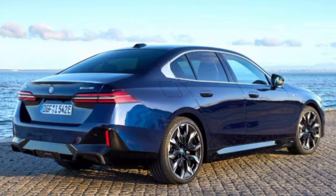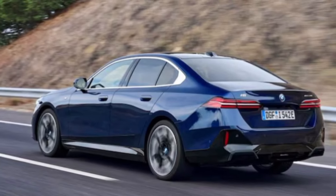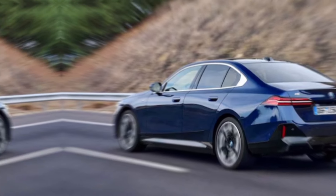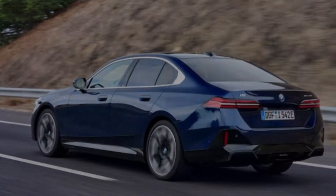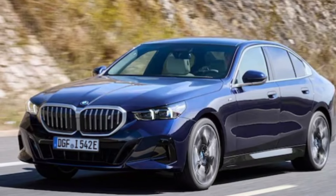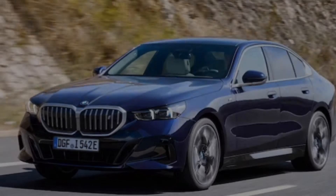The i5 sDrive40 boasts a head-turning exterior that blends sportiness with sophistication. The iconic BMW kidney grille gets a sleek, closed-off treatment, hinting at its electric nature. Sharp LED headlights flank the grille, while sculpted lines and aerodynamic curves give the car a dynamic presence.